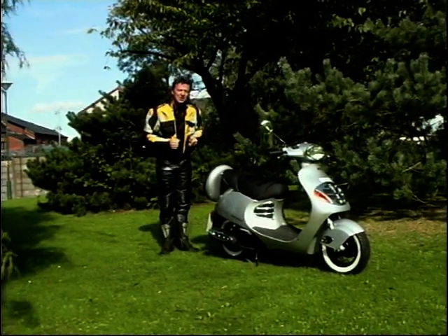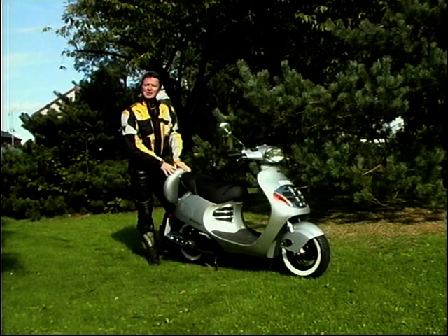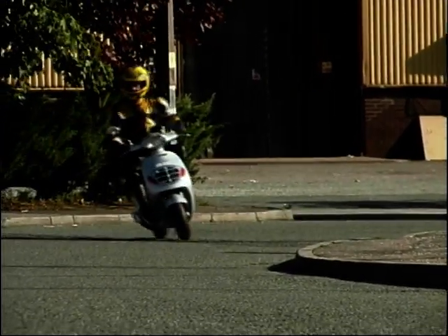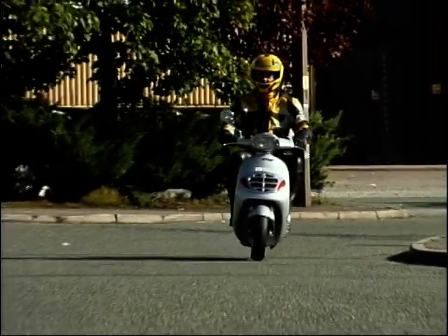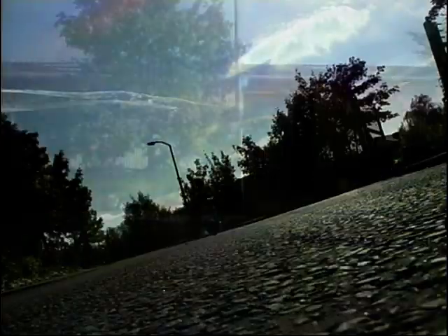It's Retro Scooter of the Year. Yes, it's a Malaguti Yesterday. Just as well I didn't wear my race leathers, eh? Just as well indeed, because with just 49ccs to play with, this little Yesterday has absolutely no chance of breaking any speed limits.